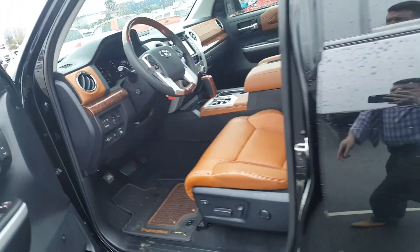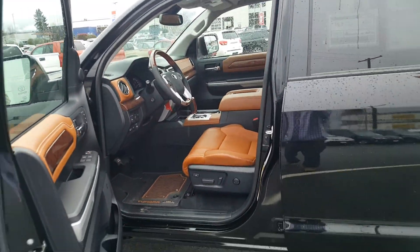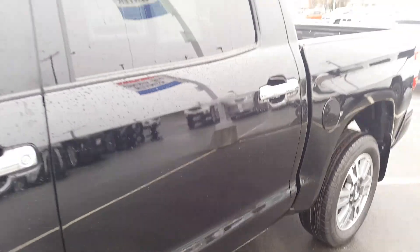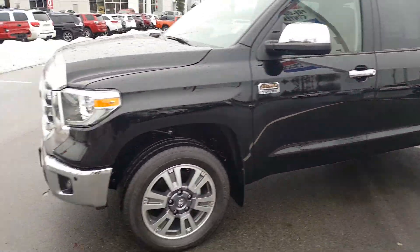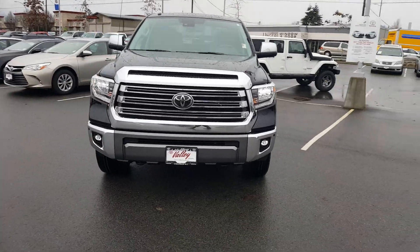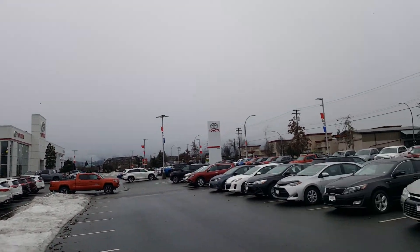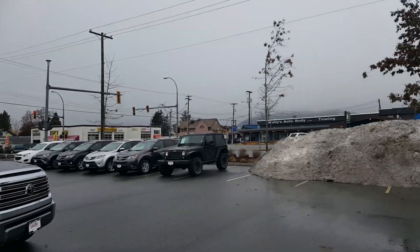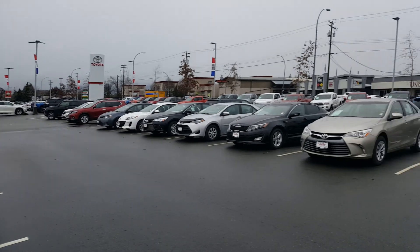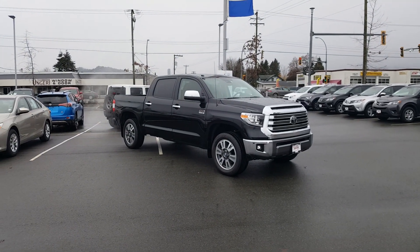I'll keep it brief like that for now. If you have more questions or want to come into the dealership and see the truck, feel free to give me a call. Again, it's Keenan Grant at Valley Toyota in Chilliwack. I'll give you one last walk around here. Thanks again for coming by — you can find us here in Chilliwack, British Columbia, on the corner of Young and Chilliwack Central. You can't miss us with all the big snow piles. Thanks again, and we look forward to seeing you here soon. Bye for now.